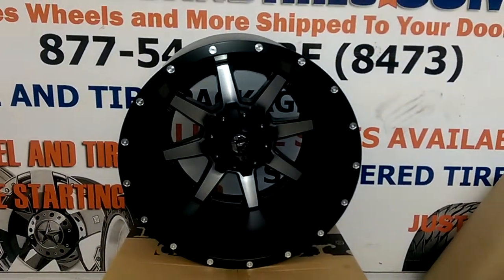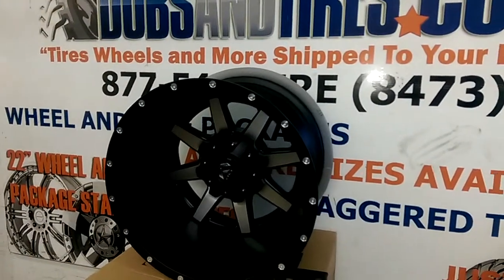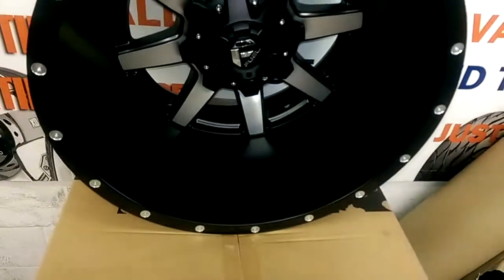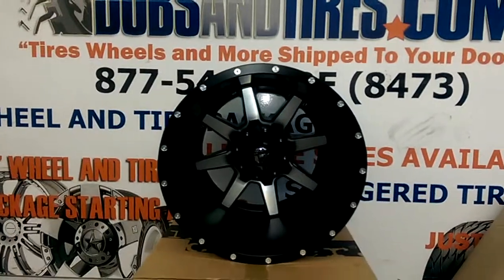This is your boy KB from Dozen Tires TV at DozenTires.com, where tires and wheels are shipped to your door. Right now we're looking at a Fuel Hostage machine in black, 20x14, with a nice big deep lip. You can find these online at DozenTires.com — one of the best prices you'll find anywhere.